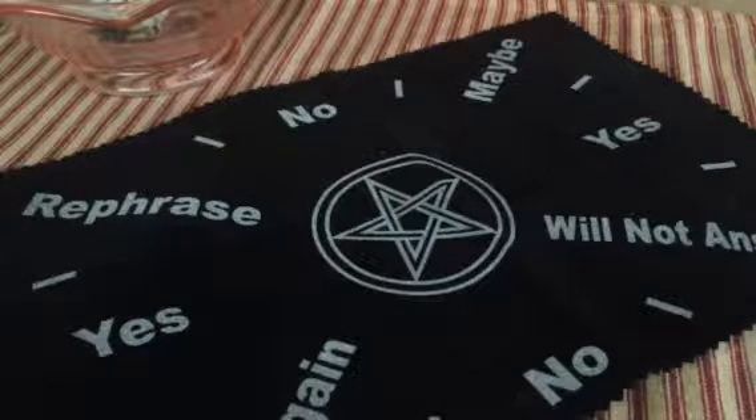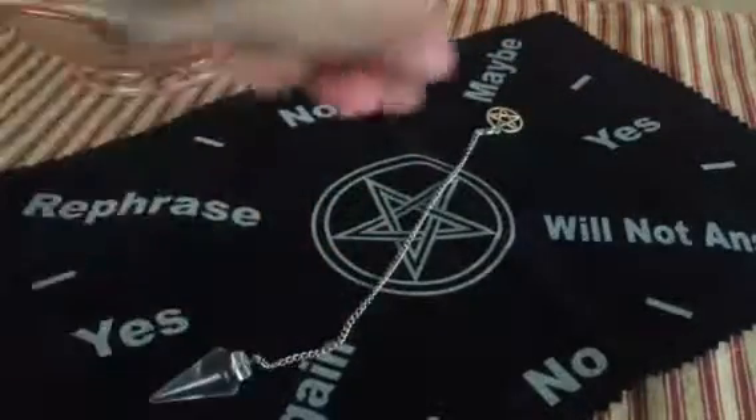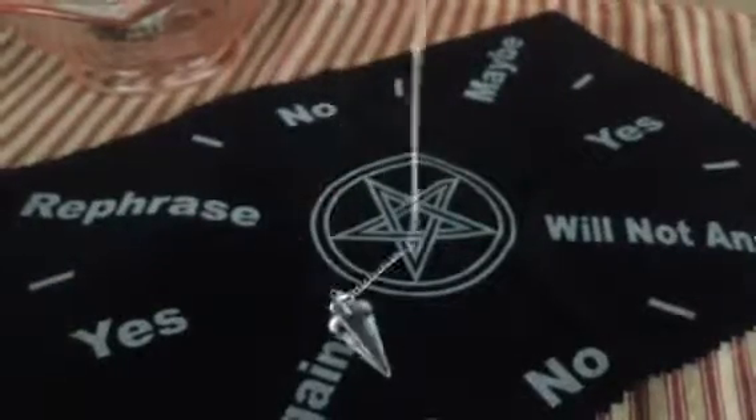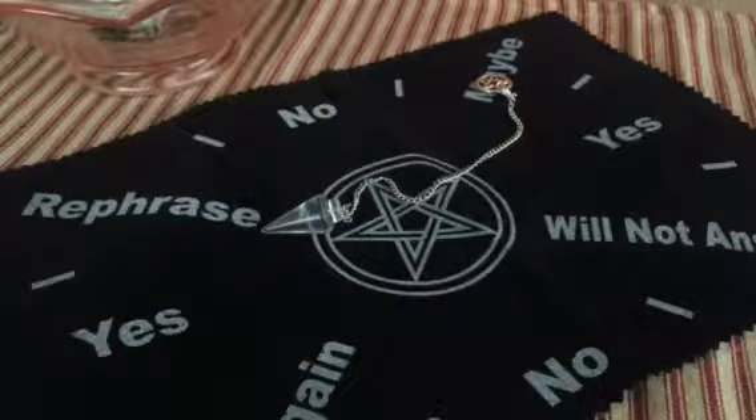From www.witchystore.com — I got a pendulum board and this really pretty pendulum which is made from crystal quartz. Crystal quartz is a universal crystal, and I really like crystal quartz.